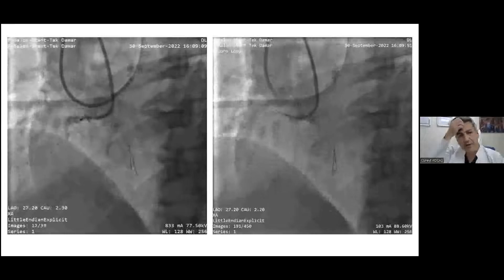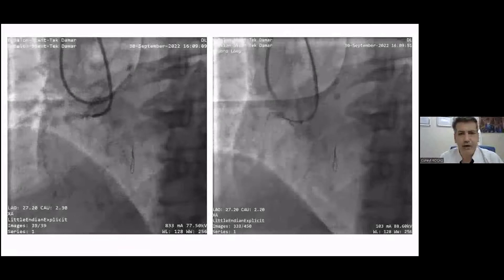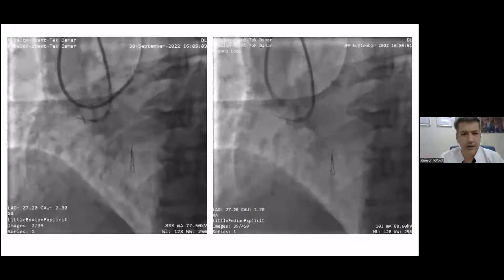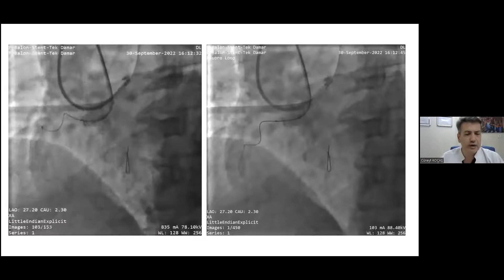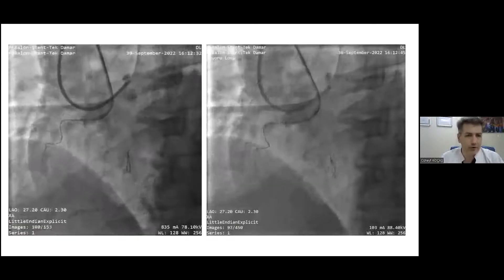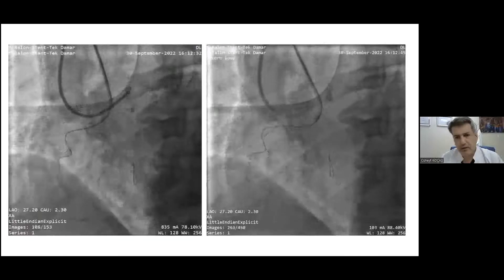We started directly with Pronavi — the non-tapered version, as we do not have the tapered one in the Turkish market. The guidewire was Filtr XDA. Given the very tortuous RCA, we thought Filtr XDA could manage, and as you can see, it was very successful in reaching the distal part. The Pronavi gave some support — not perfect, but some — and from the right panel you can see we made it to the distal part of the RCA.